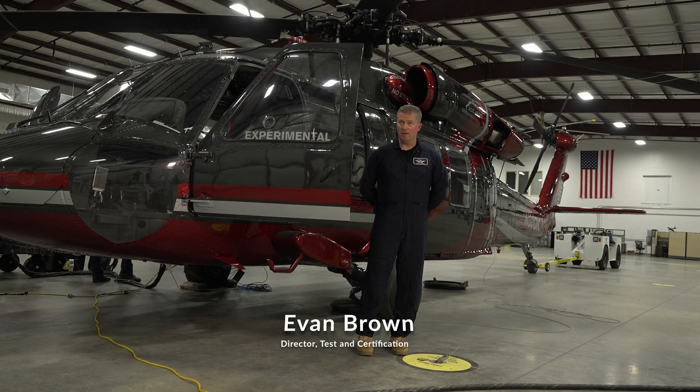Hello, I am Evan Brown and I'm the Director of Test and Certification for ACE Aeronautics. Today we're going to be talking about some of the tactical features of the ACE-TEC Cockpit.